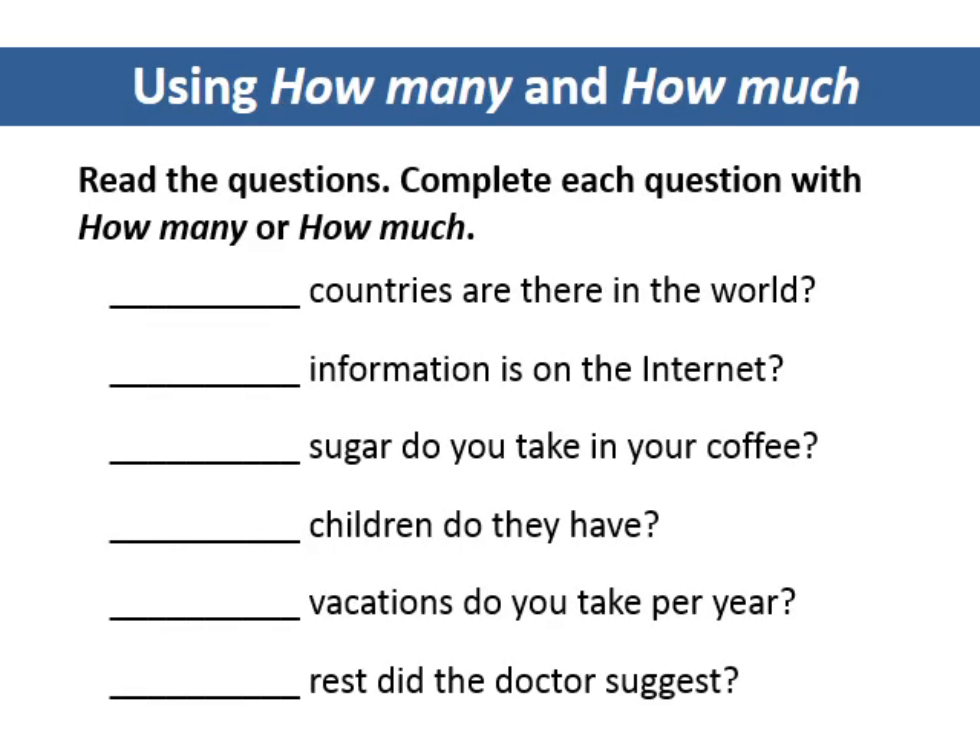Using how many and how much. Read the questions. Complete each question with how many or how much.